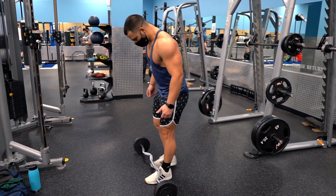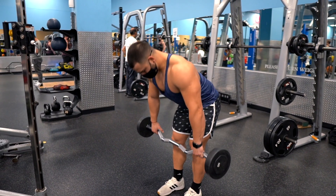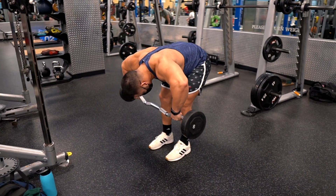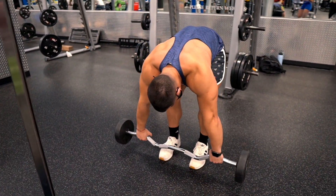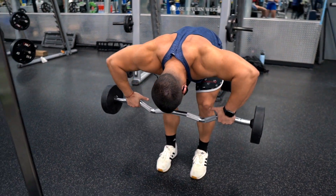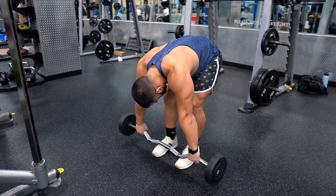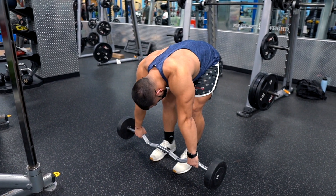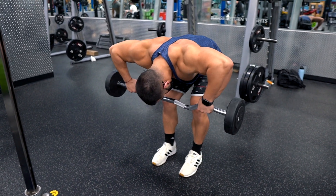The third exercise is bent over barbell rear delt rows. I recommend you use an EZ-bar or a medium straight bar. Bend your knees slightly and bend over with your back straight, approximately horizontal. Grab the bar with a wide overhand grip, keeping your upper arms perpendicular to your torso. Pull the barbell up towards your upper chest until your upper arms are just beyond horizontal, then return and repeat. Make sure you squeeze the delts when bringing the barbell up.